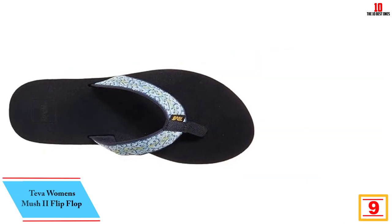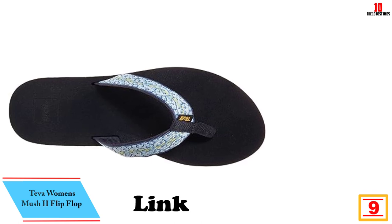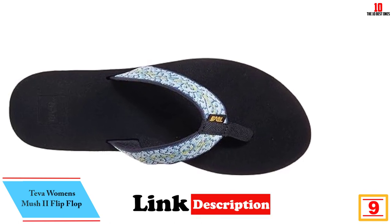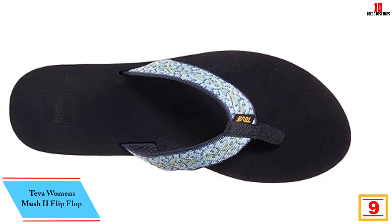Moving on at number 9, we have the Teva Women's Mush 2 Flip-Flop. These Teva flip-flops are the best pair of lightweight sandals we tried, making them perfect carry-on essentials.